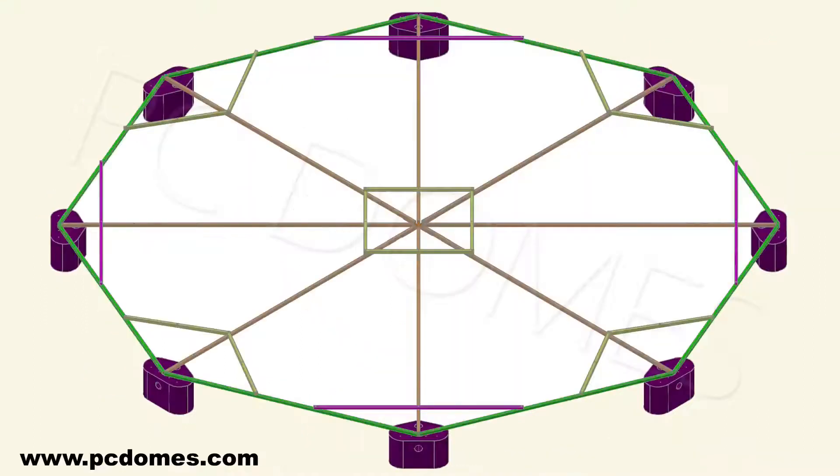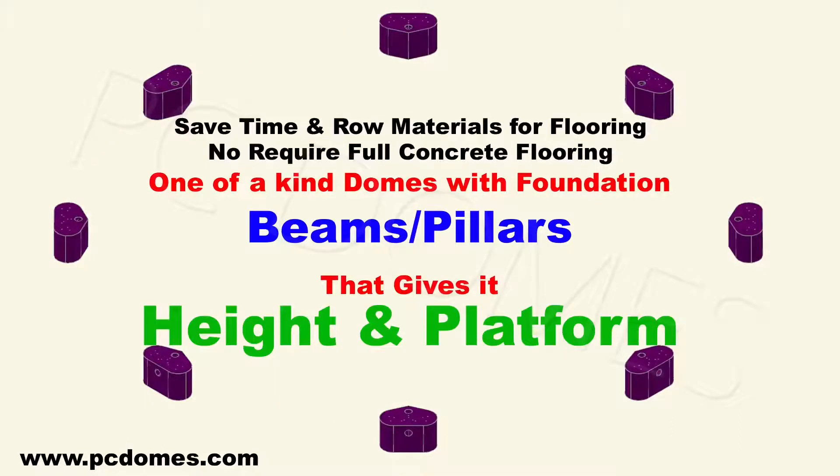FRP roofing, cold storage, factory shed, and railway platform roofing. No measurement, foundation fixture, or PC domes required. Saves time and raw materials for flooring — no requirement for full concrete flooring. One-of-a-kind domes with foundation beams and pillars that give it height or platform.